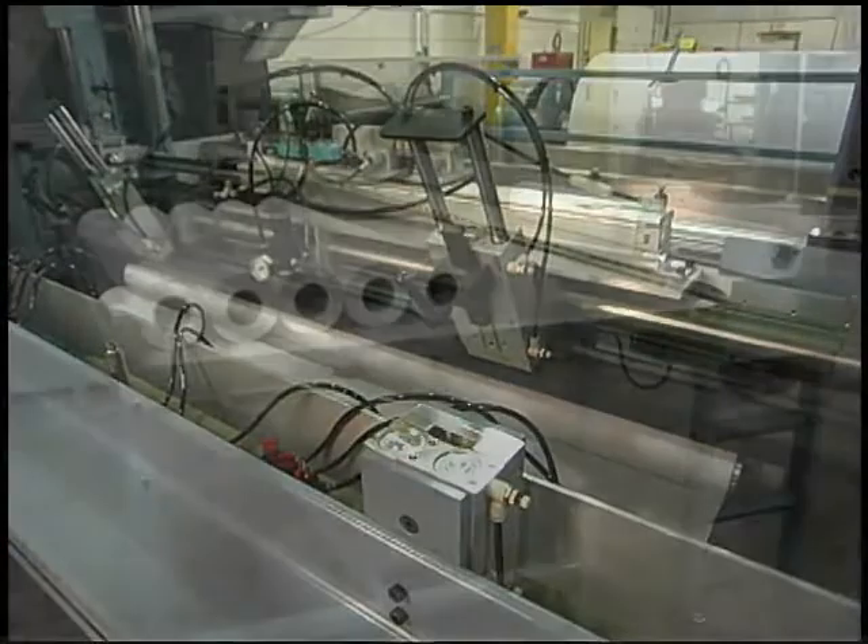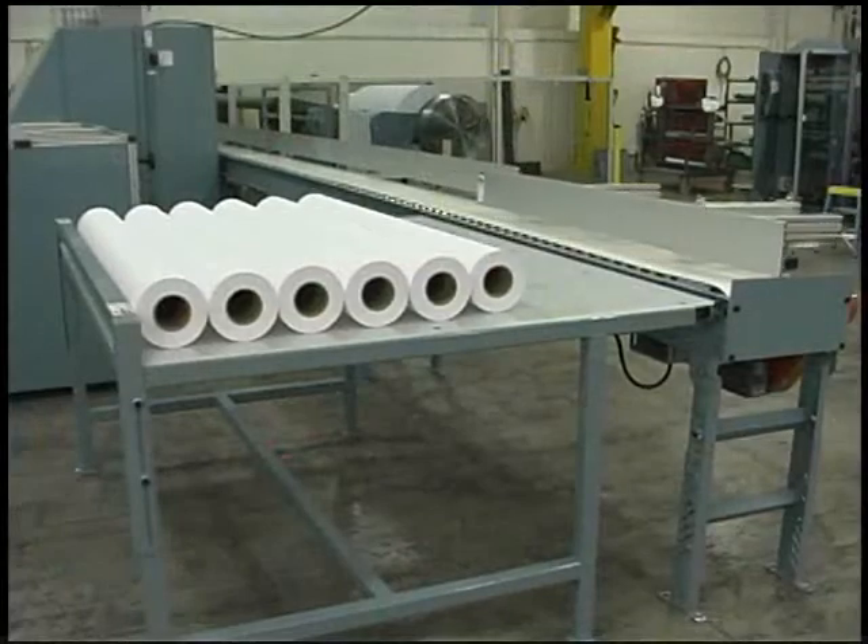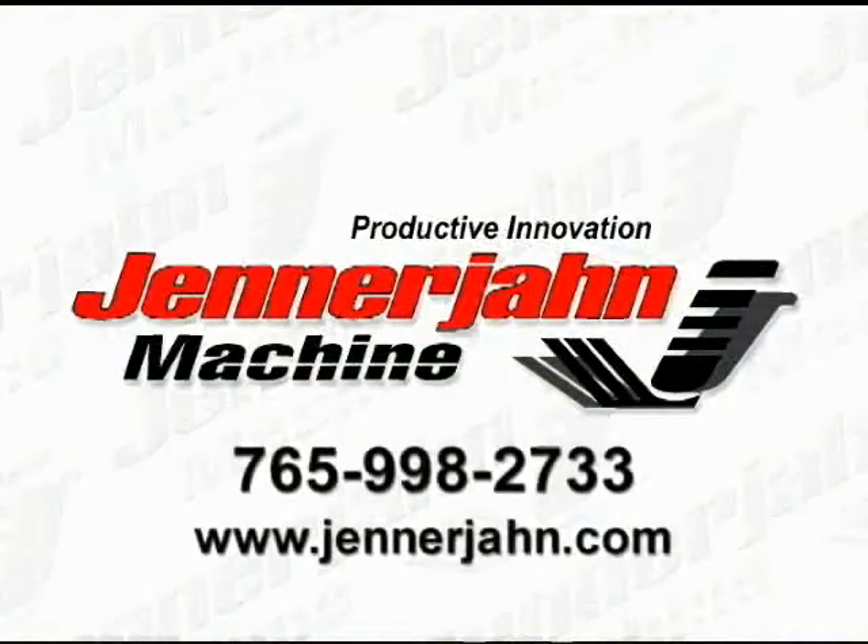Let Jenner John Machine be your source for fully automatic slitting, rewinding, packaging, and custom machinery.